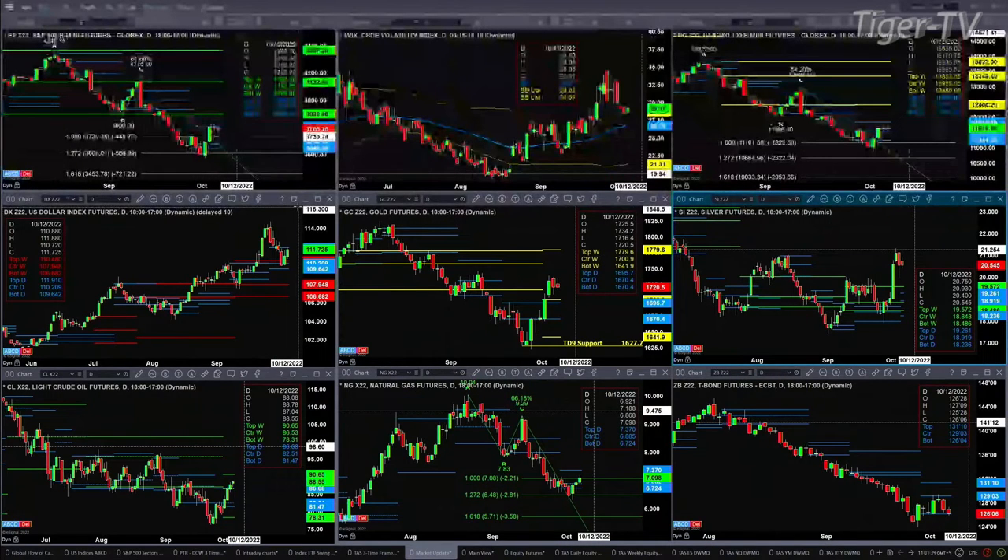Taking a look at the U.S. Dollar Index, talking about hitting resistance — the top of its daily profile — which is at the 119.1 area. A close above that would suggest a run for the hills.